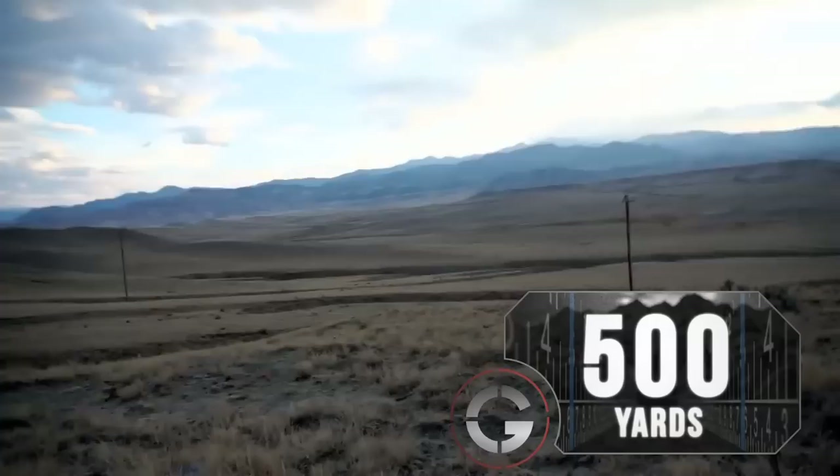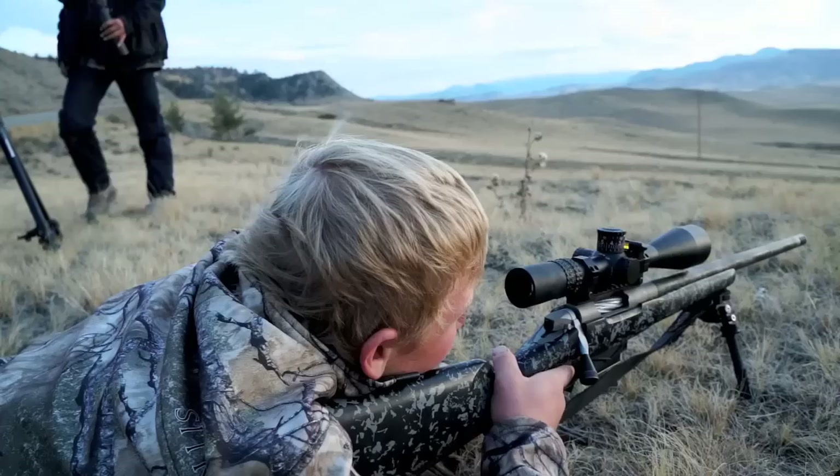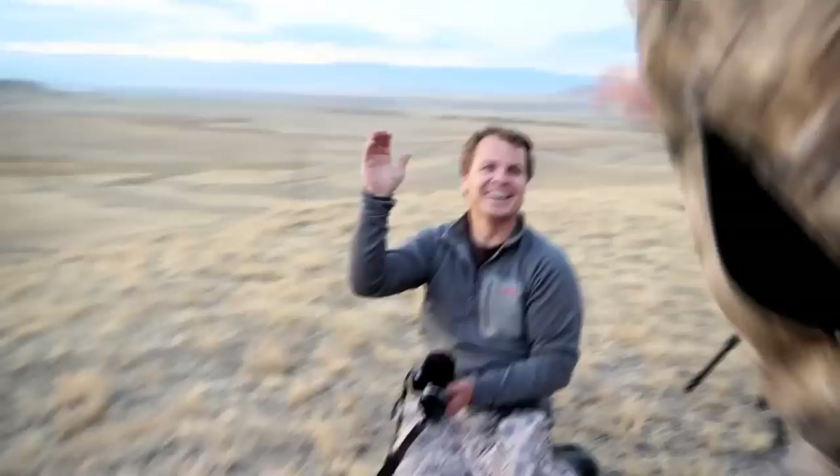Dropped it dead. I was going to say, you shoot when you're ready. He's down, buddy. Check him out. He's down. Jump up and give me a high five. Good job, buddy.